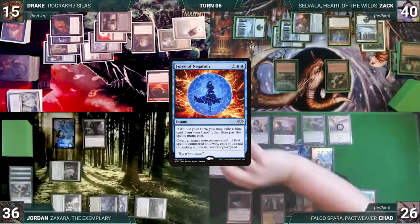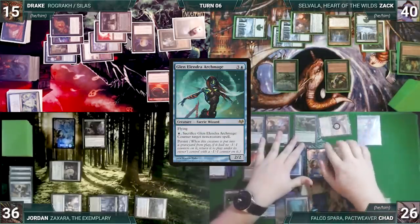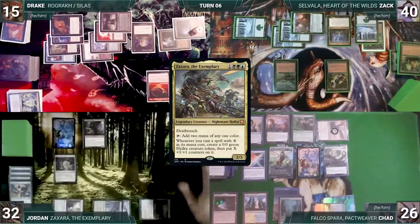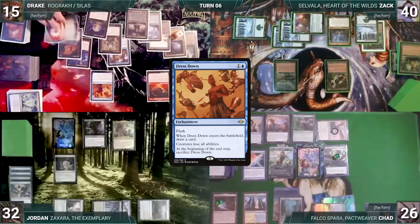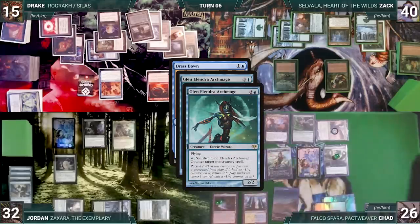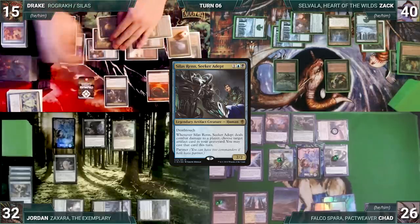During Chad's upkeep he loses his Mana Crypt roll and takes three damage. He draws, casts Glenolindra, Archmage — Rashmi triggers and Chad reveals Mana Gorger Hydra, casting it. Chad moves to combat and attacks Jordan with Falco Spara; Jordan takes it. Jordan draws, taps Underground River, and casts Zaxara the Exemplary — Mana Gorger Hydra triggers and gets a +1/+1 counter. Drake draws and casts Dress Down — Mana Gorger Hydra triggers again. In response Chad sacrifices Glenolindra targeting Dress Down; Glenolindra triggers and returns with a -1/-1 counter. Dress Down is countered. Drake casts Silas Ren — Hydra gets another counter.